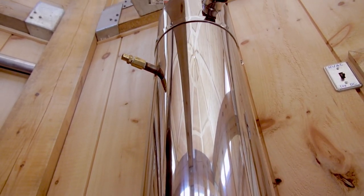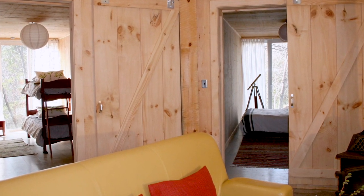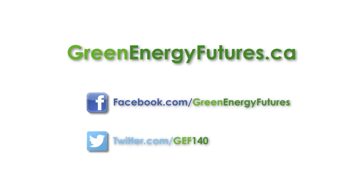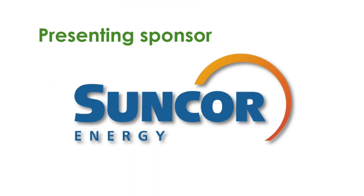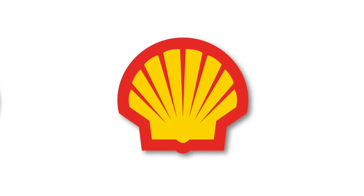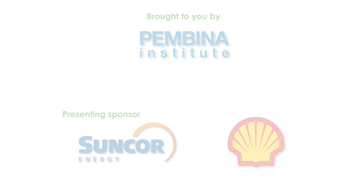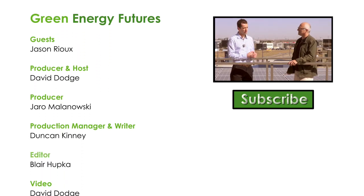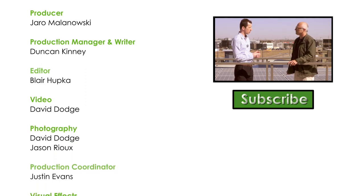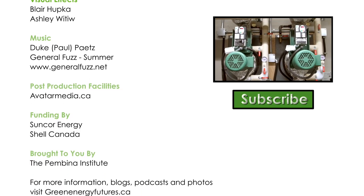It's a combination of reusing containers, off-grid solar innovation, and energy efficiency that makes this sea container cabin one of the coolest places we've visited. To learn more about the sea container cabin, head to greenenergyfutures.ca — we've got a photo gallery, podcast, and a blog. Be sure to connect with us on Facebook or Twitter, and if you like this video, please subscribe to our channel. For Green Energy Futures, I'm David Dodge. Want to learn where the real sweet spot is for geothermal heating and cooling? Watch our Geothermal 201 episode by clicking on the video, and don't forget to subscribe to our YouTube channel — we've got a new video every two weeks.